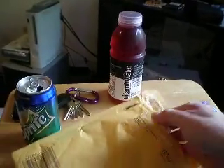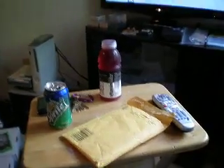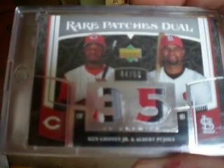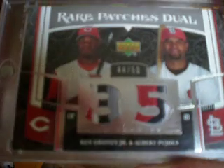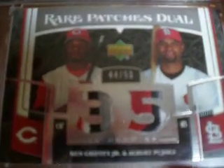I'm going to be getting these probably every other day or so. But this one's again from eBay and it's my PC item from 2007 UD Premier of none other than Ken Griffey Jr. and Albert Pujols. Dual patch. Griffey Jr. is a 4-color patch. Pujols is a 3-color patch. Numbered out of 50. Pretty sweet card. This is pure PC right here.